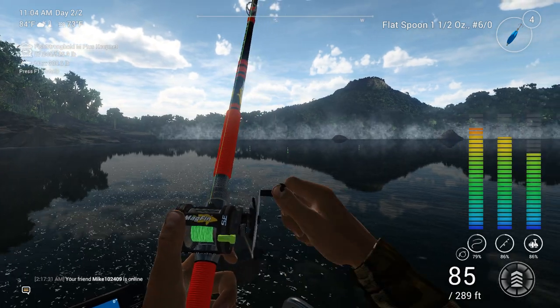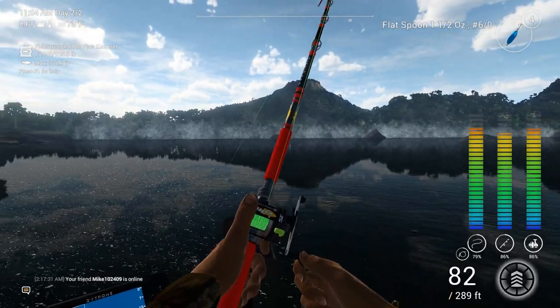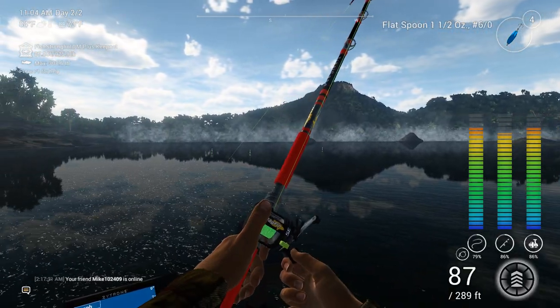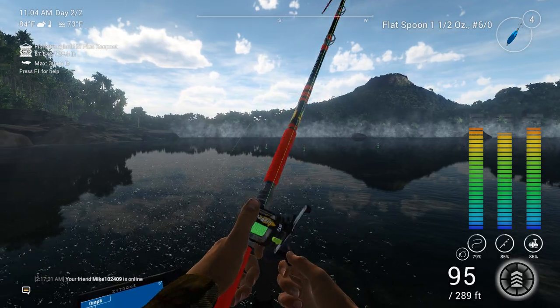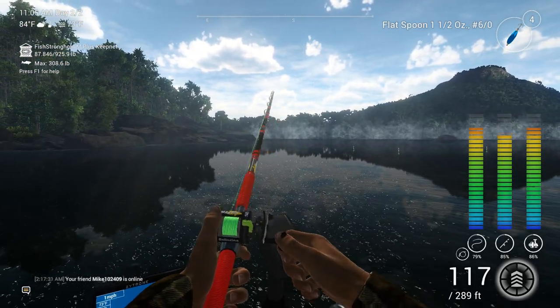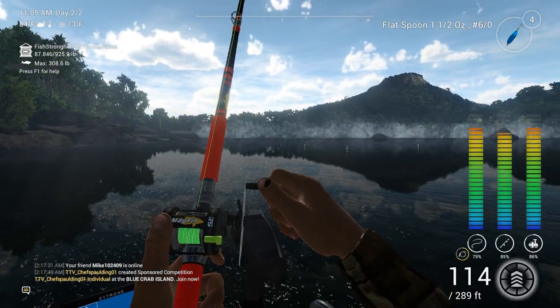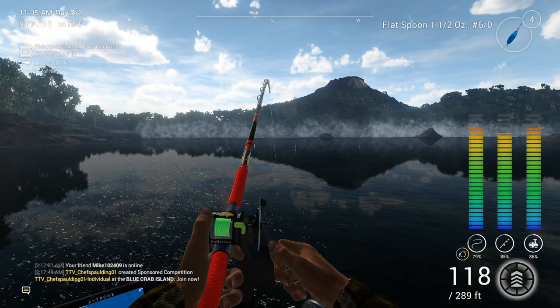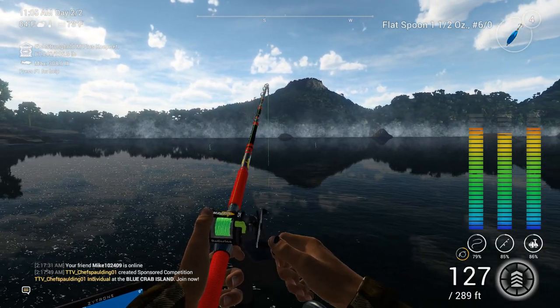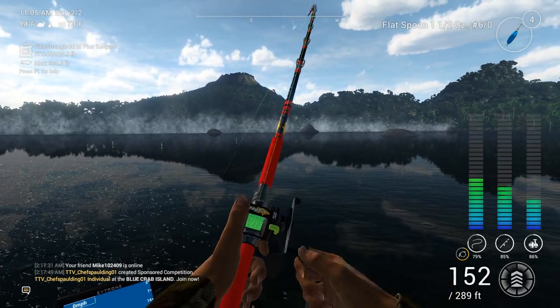Well, we're definitely going to see how we do here. This is a decent-sized fish. That would be one great way to end this particular series — to catch a unique. I don't know if it breaks the XP for the unique for the Goliath or not. But this is definitely a big one.